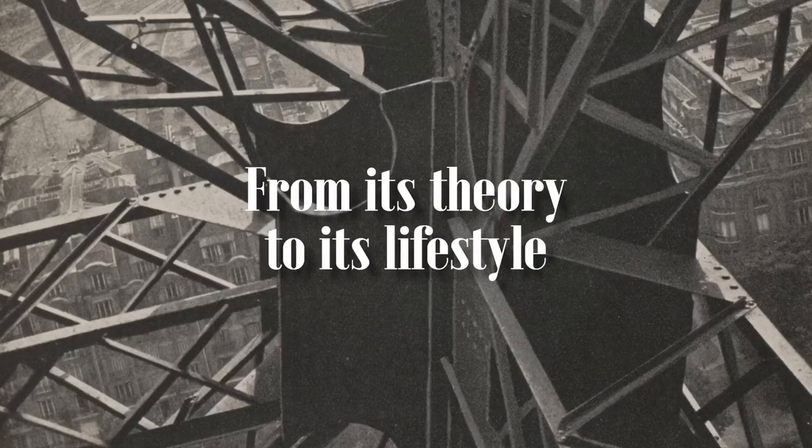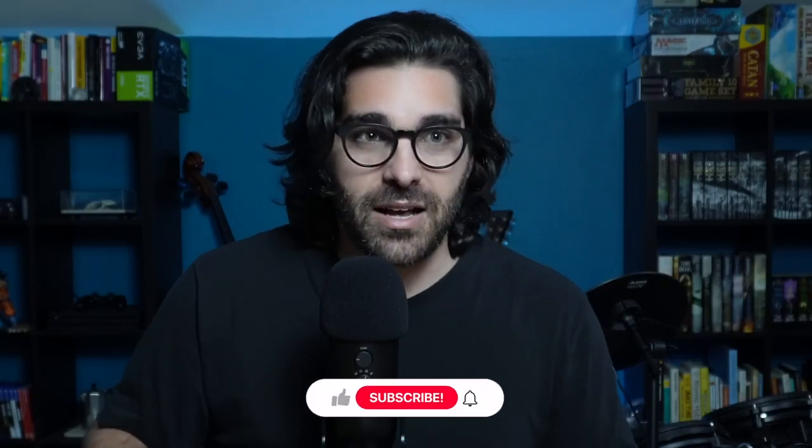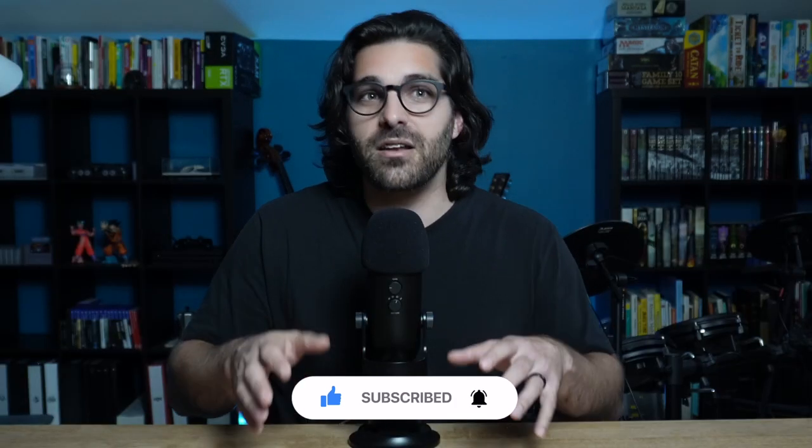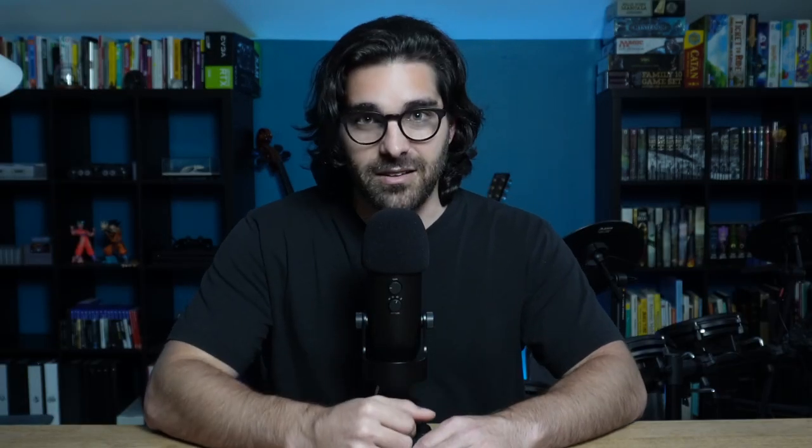Hello everyone, my name is Simon and on this channel I am taking a holistic view of the whole world of design from its theory to its lifestyle. If at any point you find my content interesting, please make sure to click the like button as it helps with promoting this video to others, as well as subscribing to the channel so I can keep making more content like this.